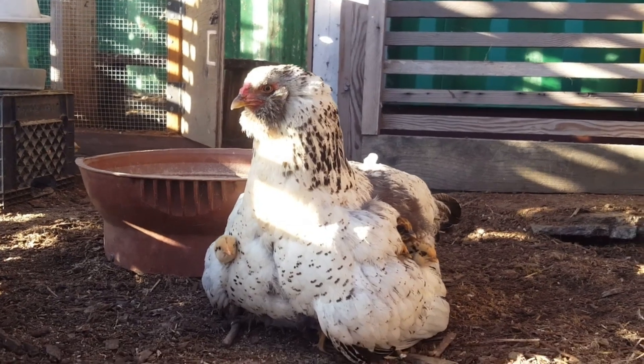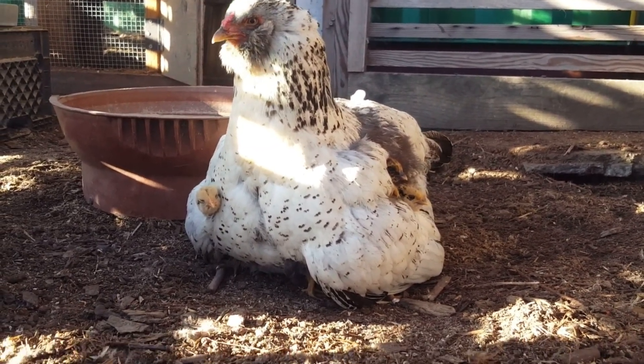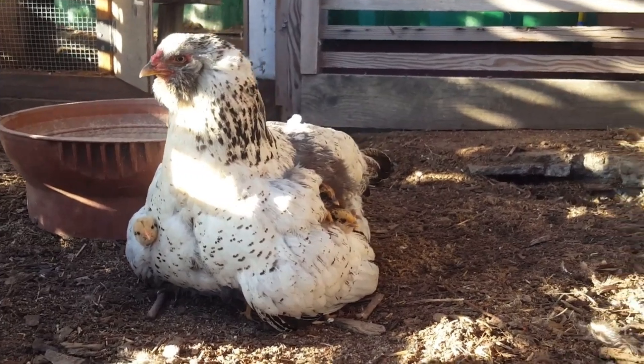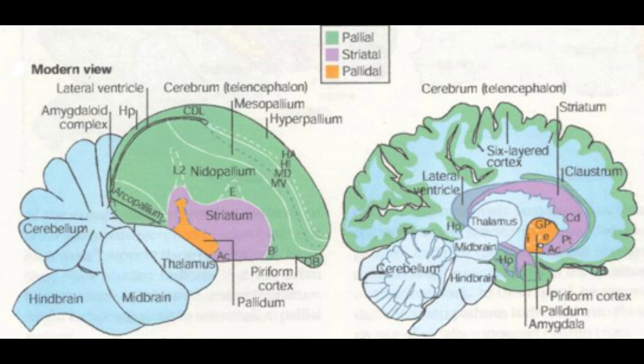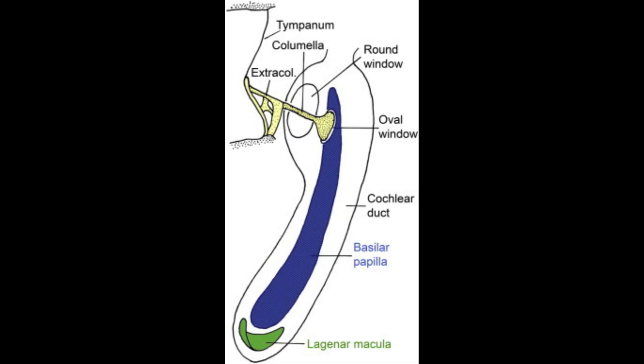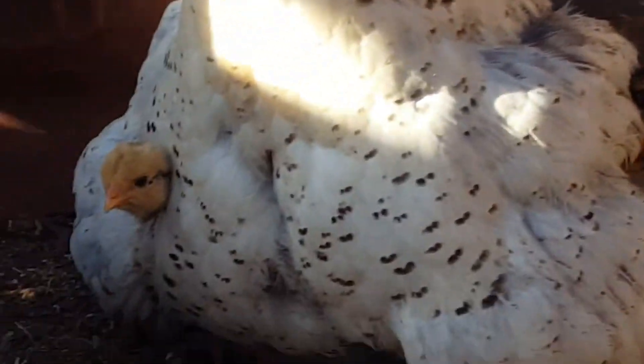The reason this answer was hiding in plain sight is because birds still use their wings for this to the present day. Birds and mammals evolved many features convergently, such as warm-bloodedness, higher intelligence, better hearing, more complex vocalizations, and most poignant here, extensive parental care.